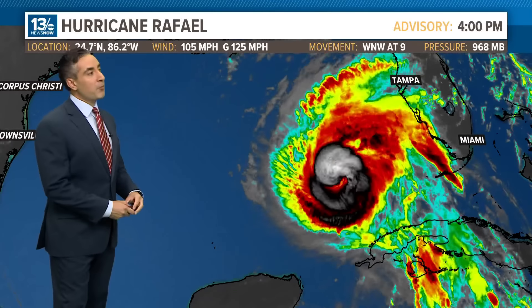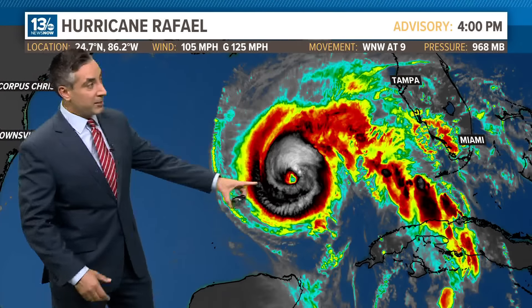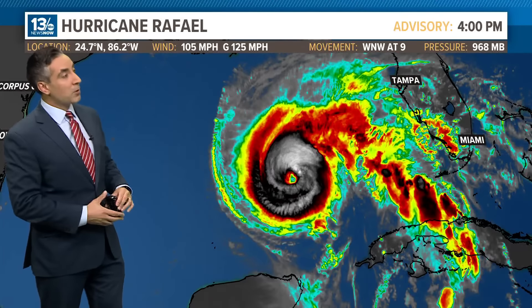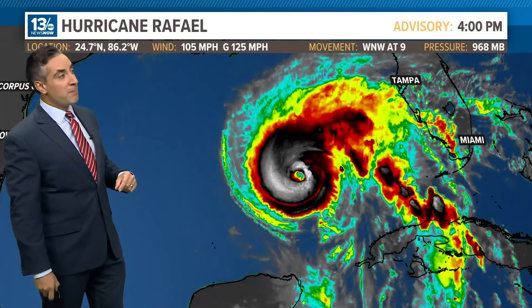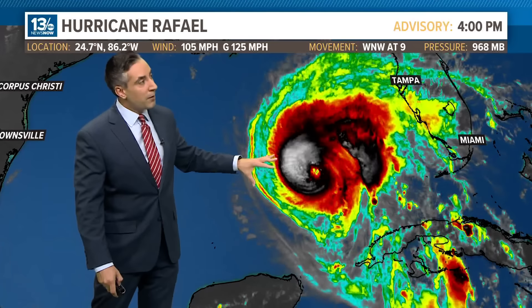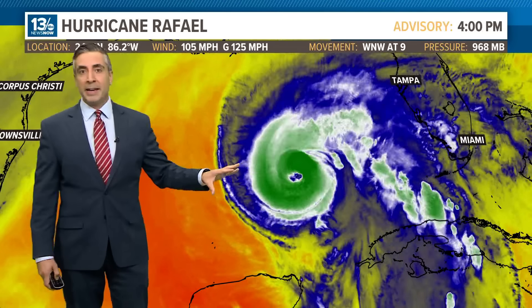Here's a 12-hour loop of infrared satellite imagery on Rafael. It's a healthy-looking storm — in fact, there's a cleared-out eye and it is maintaining its status, maybe even strengthening a little bit, going off the 4 o'clock advisory. Pressures remain steady and winds are still at 105 miles per hour. A clear-cut Category 2 hurricane, building off towards the northwest with a more westerly component as well.